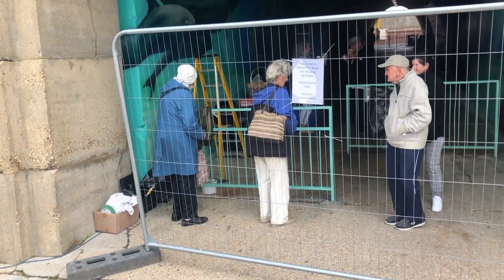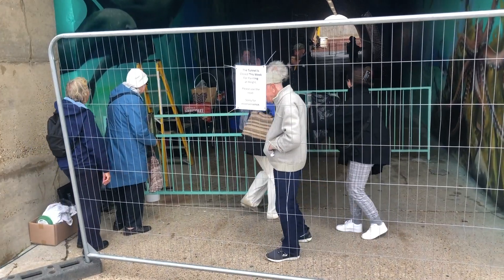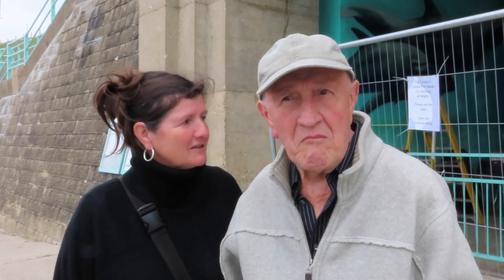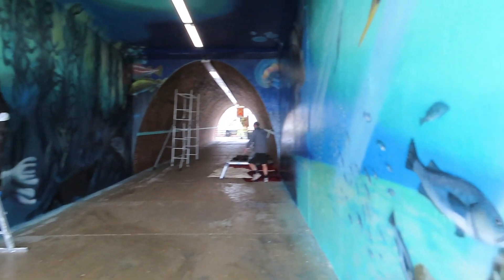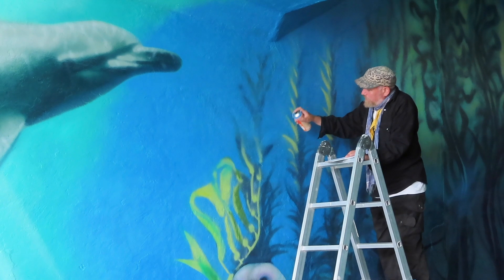The impact of the project is clear to see, with local residents and even some visitors from further afield popping by to catch a glimpse of the finished piece. We've just come from Brighton today because we've seen it on Facebook and thought, let's go and see something lovely. And it's even more amazing in real life than it is in the picture.